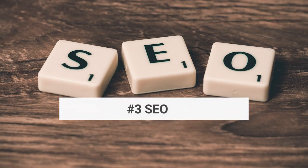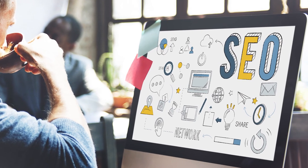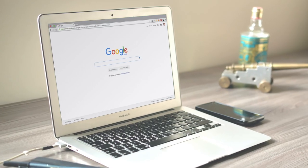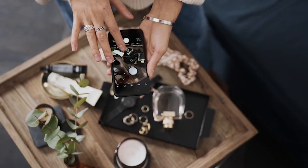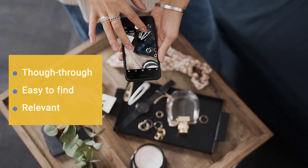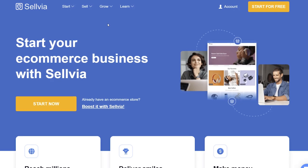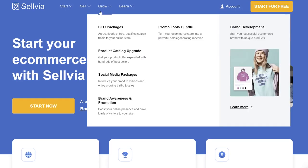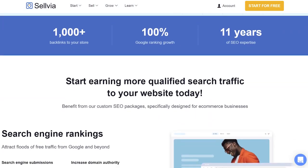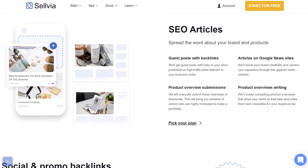The next thing you should do is search engine optimization. If you integrate SEO into your website from day one, you can be sure that the effect will last for a long time. Because what goes on the internet stays on the internet forever — if you make sure your content is thought through, easy to find, and relevant, it will bring your business the attention it needs. Sellvia can also help with that. Our SEO Packages service allows you to enjoy organic traffic and warm, engaged audiences that are interested in your brand, and it will last for a long time.